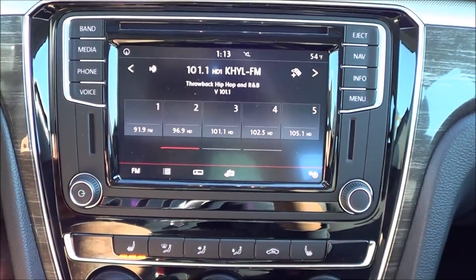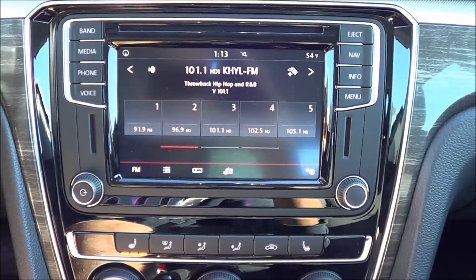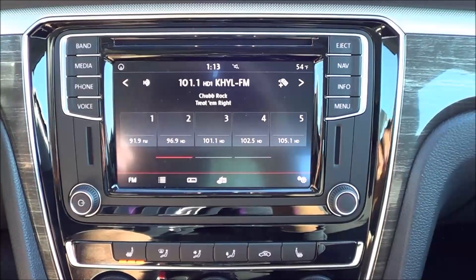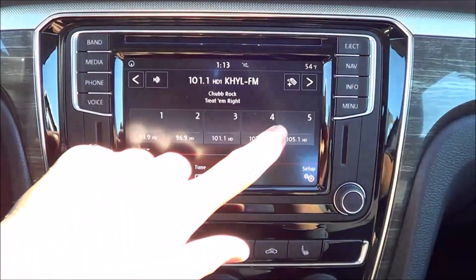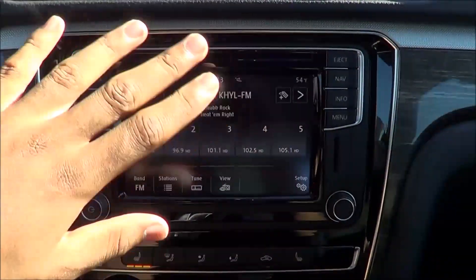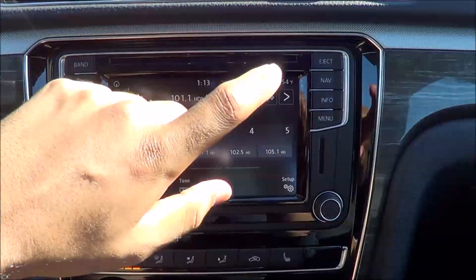The infotainment system and multimedia interface have also been completely redesigned for the 2016 model year. This is Volkswagen's latest infotainment system and it's much better than the old touch screen interface the Passat used to have. The graphics and rendering are superb on this system and the responsiveness is excellent too. You'll find Apple CarPlay on this new system as well as Android Auto. What I love about this system is that you can work it like a tablet. Your different sources for radio include AM, FM, SiriusXM satellite radio, HD radio, and iTunes tagging too.